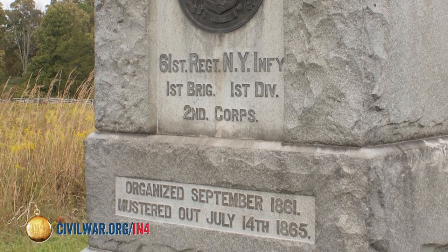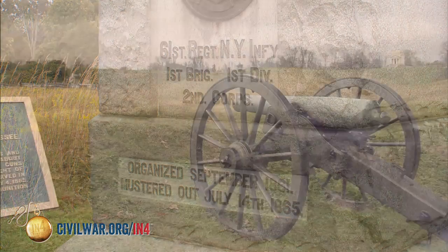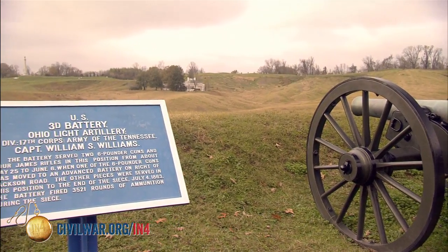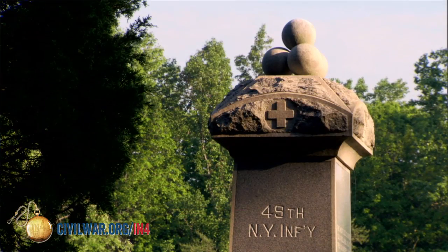The federal government in later years placed markers to designate where brigades or divisions were involved in some of these engagements. So while most monuments on Civil War battlefields represent units that were involved in the fighting, we also have monuments that honor individuals.